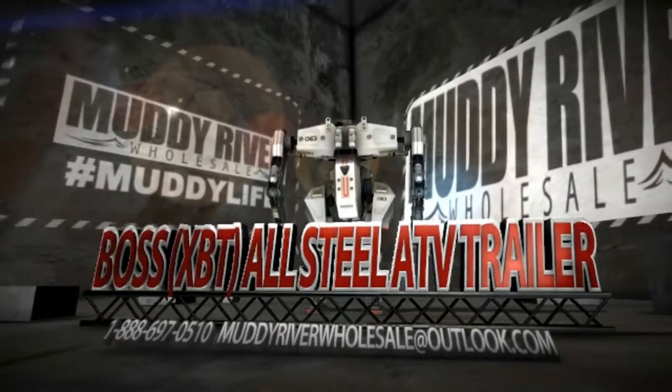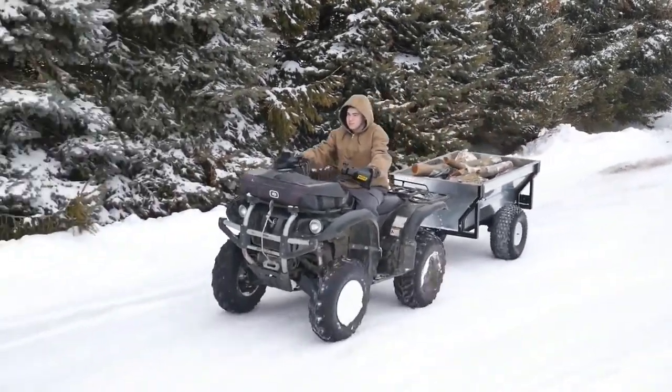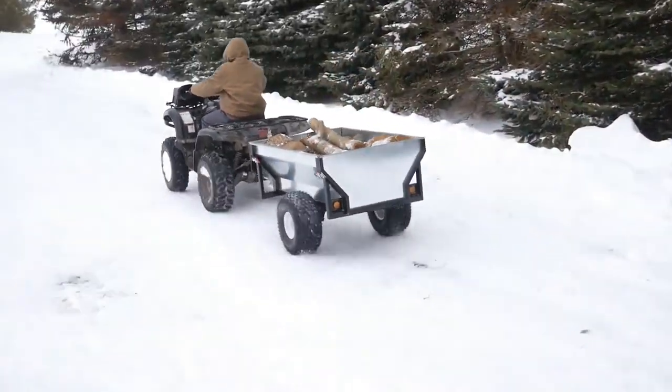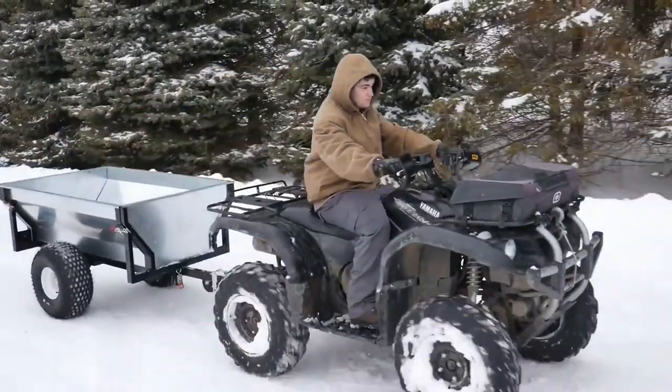The Boss XBT All-Steel ATV Trailer is large and durable enough for even the toughest jobs. The strong frame structure is constructed of galvanized steel and has a 2,000 pound capacity.